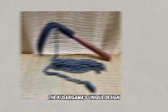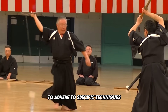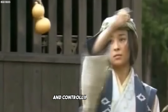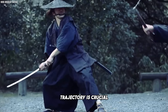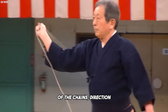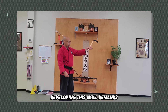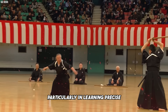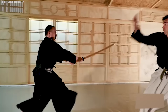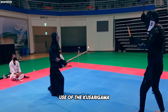The Kusarigama's unique design, combining a sickle with a swinging chain, requires practitioners to adhere to specific techniques and principles to use it safely and effectively. Mastering the art of anticipating and controlling the chain's trajectory is crucial to avoid self-injury. A Kusarigama user must always be aware of the chain's direction and speed to prevent it from rebounding dangerously after a strike. Developing this skill demands extensive practice, particularly in learning precise swinging techniques that keep the chain from looping out of control.